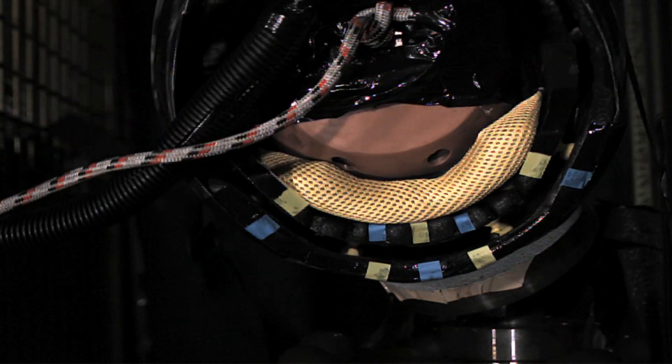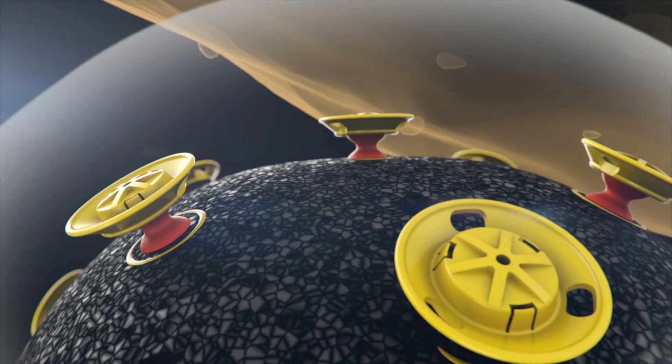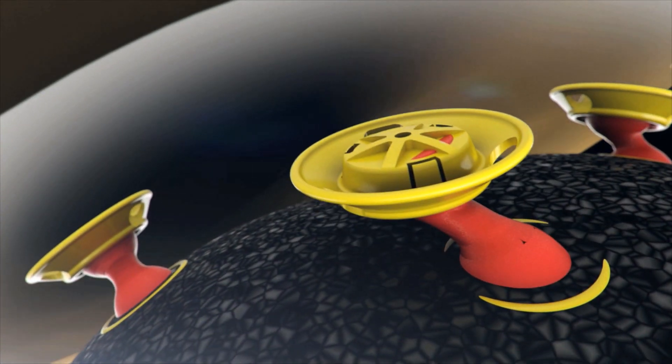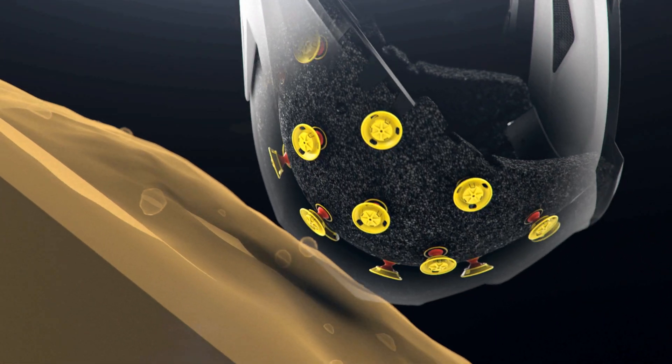They can shear omni-directionally within themselves, reducing angular acceleration. That low energy performance comes from the ability of the suspension on lower impacts. By having a suspension system in the helmet, the helmet is active at a much lower energy demand than a traditional helmet design.